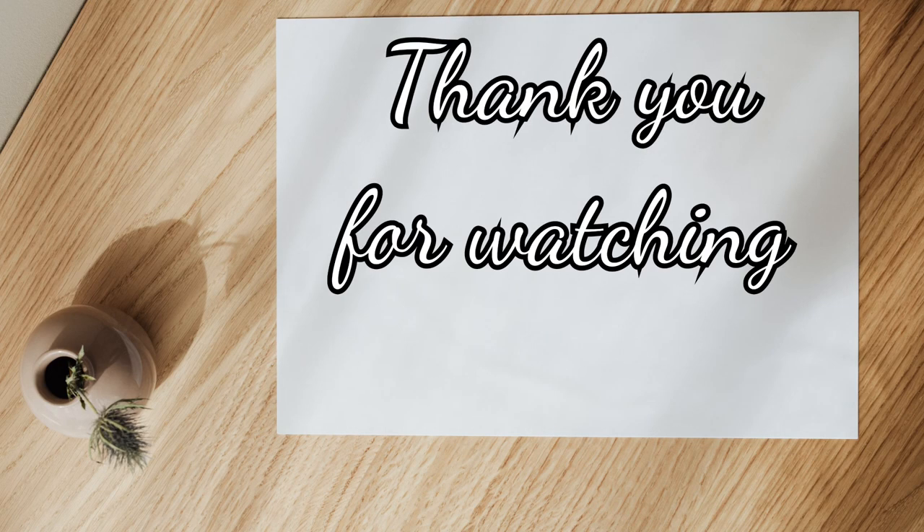Thank you for watching and I hope you learned something from this video. If you have any question or comment, don't hesitate to write and don't forget to subscribe for more videos.